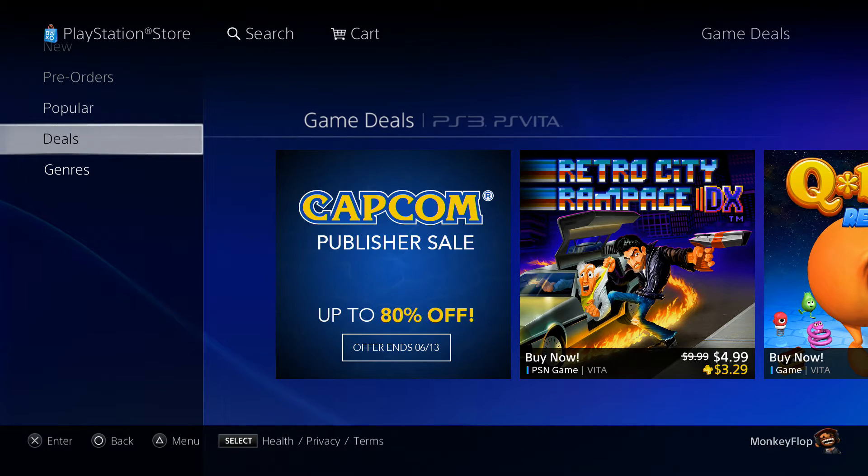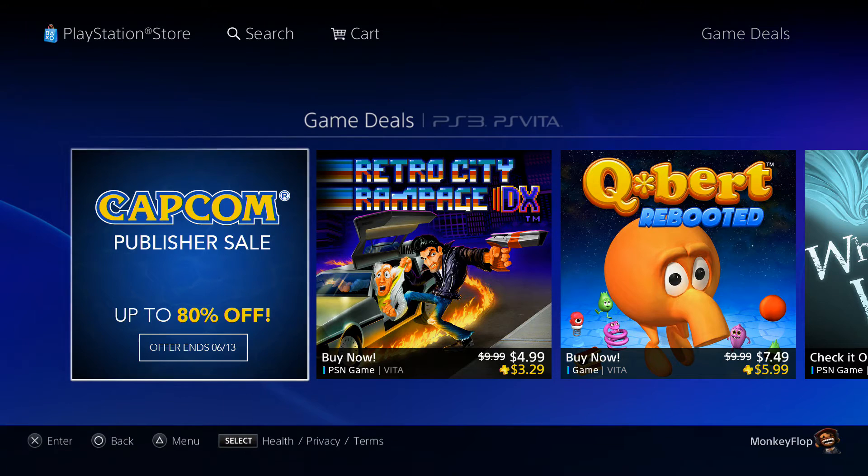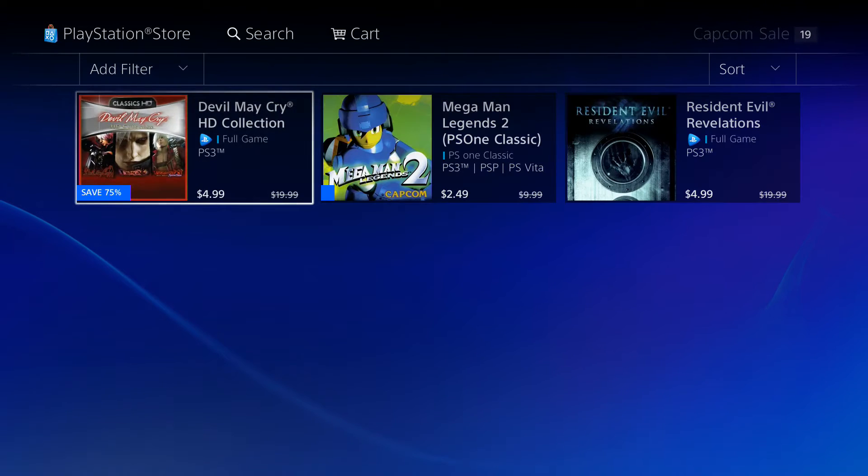But today let's go ahead and check out what the PlayStation 3 and the Vita has in store for us. Kicking it off, we get the Capcom Publisher Sale — save up to 80% off, offers end June 13, 2016. Let's get right into it.